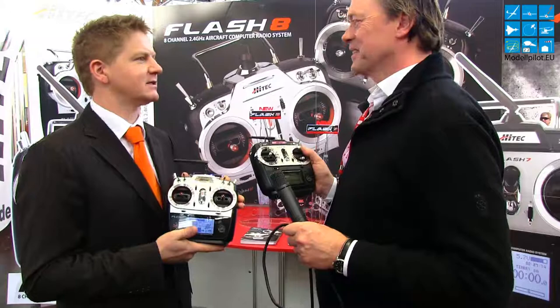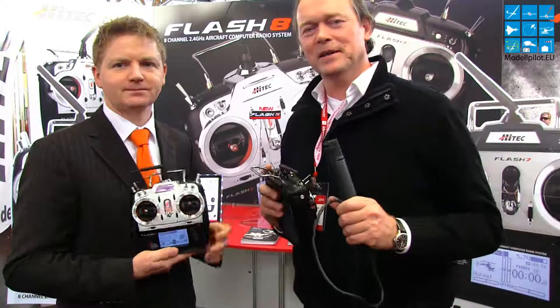Is that only for the transmitter? Yes, only for the transmitter. But we will also sell it with a receiver box, with receiver included of course. It depends on what you have or what you need.